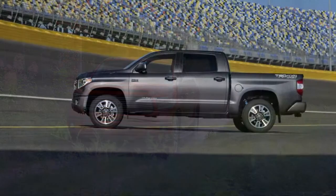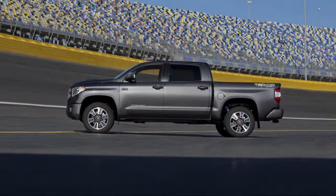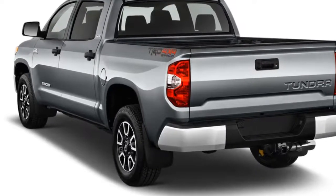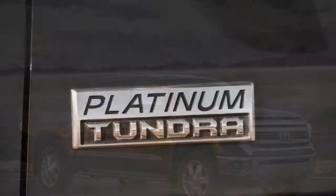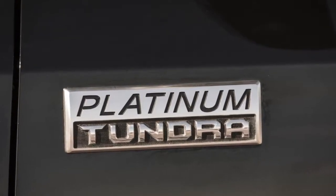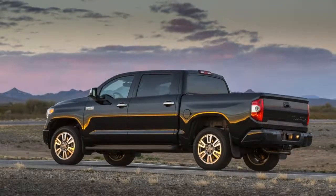The regular cab model has been dropped, but we doubt anyone will miss it. Instead, buyers may find a lot to like in the stylish new TRD Sport. Every Tundra has an updated look outside thanks to new grille and headlight designs. Toyota is commended for making automatic emergency braking, automatic high-beam headlights, lane departure warnings, and adaptive cruise control standard on every Tundra.